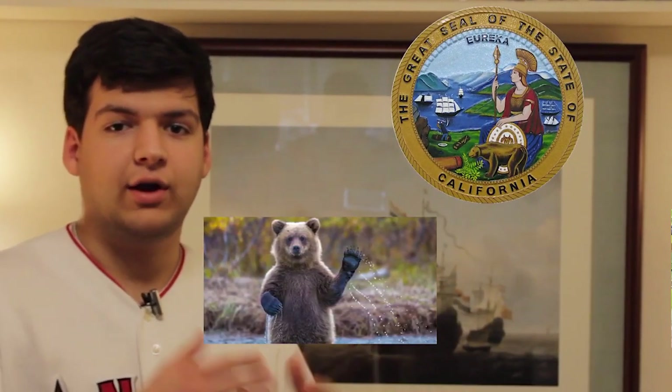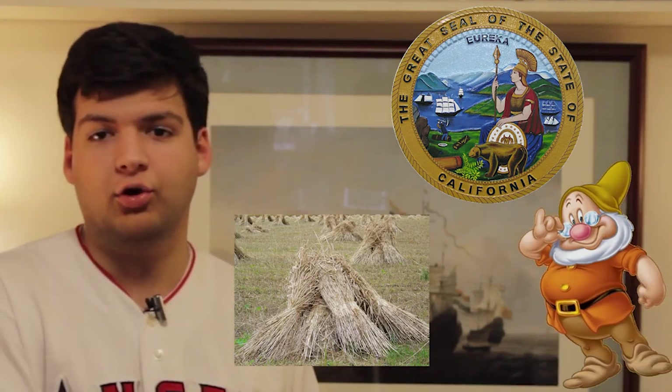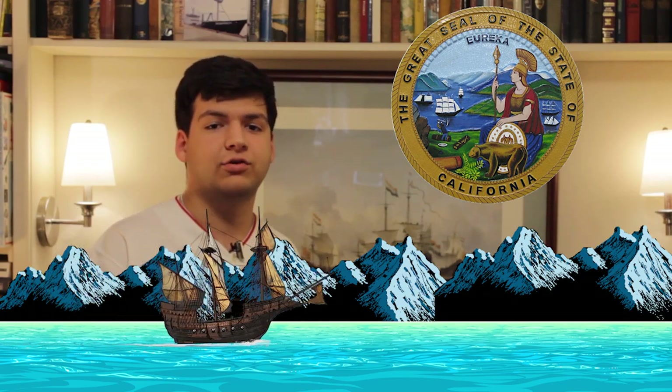What does this mean? The grizzly bear is California's state mammal, and the grapevines represent the state's wine industry. The sheaf of wheat represents agriculture, the miner represents the mining industry and the California Gold Rush of 1849, which brought settlers to the state. The miner is working near the Sacramento River, a hotspot for the gold rush. The sailing ships represent the state's economic prowess and the Pacific coastline. In the back, the Sierra Nevada mountains tower over the rest. 31 stars on the top of the seal represent California's status as the 31st state to enter the Union.